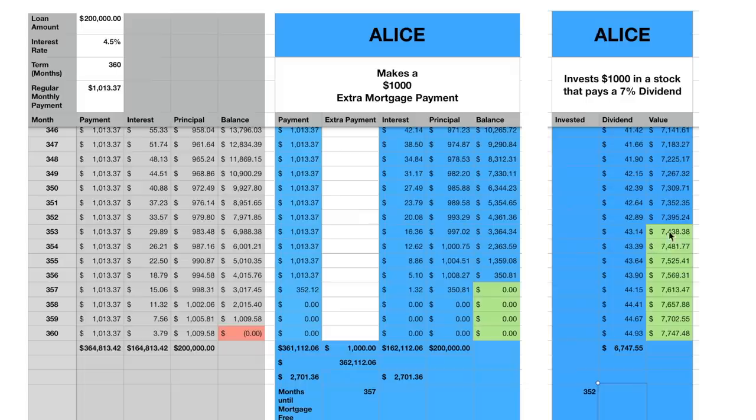This is another example of the power of compound interest — dividends gaining over a 29-year period turned $1,000 into almost seven times its value. At month 353, her investment is worth $7,438, which is highlighted green in the column because that's the point where her investment value exceeds her remaining mortgage balance. In the previous month she still owed $7,900 but her investments were only worth $7,300; now at $7,400 in investments and $6,900 owing, she could theoretically cash out the investment and pay off the mortgage completely.